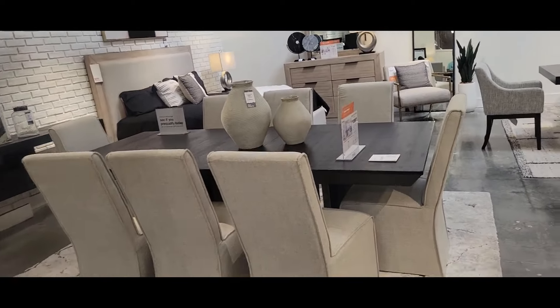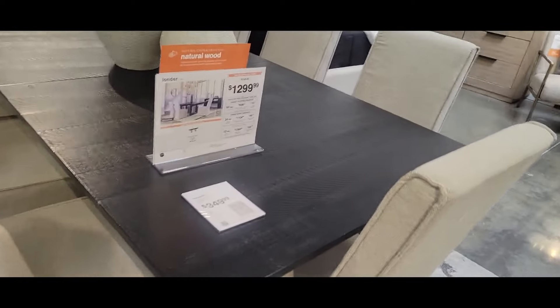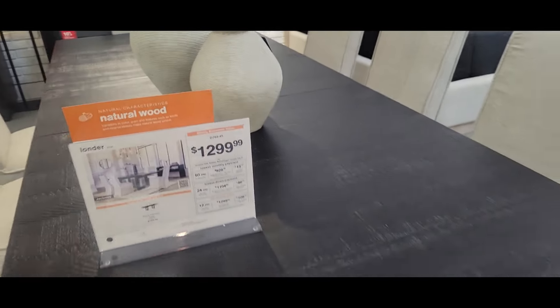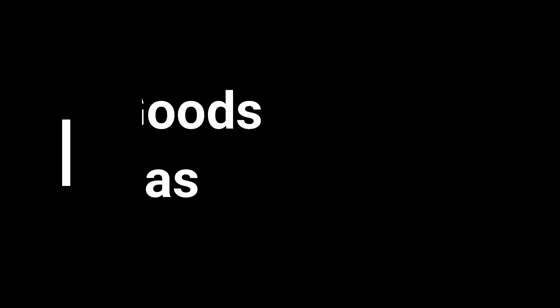I also stopped by Ashley Furniture and loved this dining set right here. I love these chairs. These chairs alone without the table, I think they were like $300 a piece. They are very, very gorgeous. I really like those.